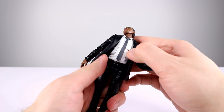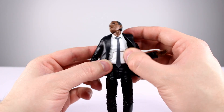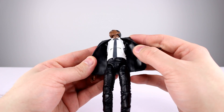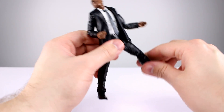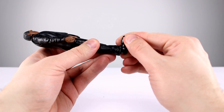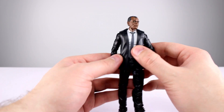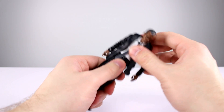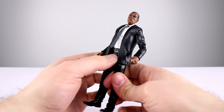Bicep swivel, double jointed elbow, wrist swivel and hinge — no issues there. The ab crunch goes back a little bit. Why is his white inner shirt glossy? It's shiny glossy white — I didn't even notice that. That drops the aesthetic a whole point. The tie is nice. They did paint his shoulder holster, so that's okay. Waist twist is fine. Hips come out pretty well, thigh swivel is fine, double jointed knee is fine. Ankles have really good range going back and a decent ankle rocker — it's actually a ball hinge functionally, which is really nice.